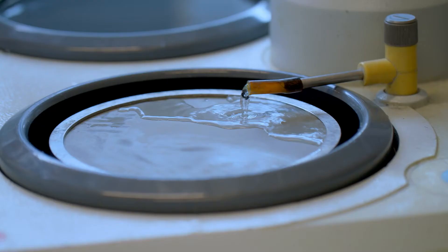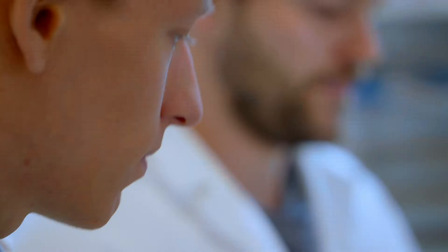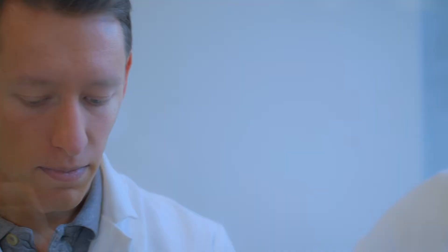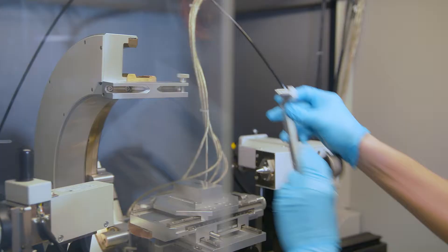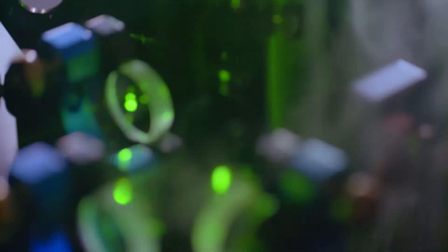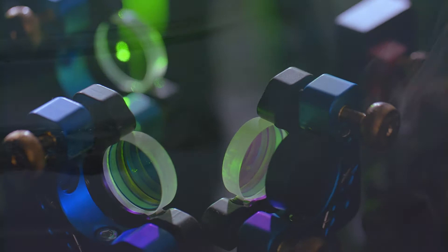At other universities in Germany the approach to material science is usually a bit more engineering-like. Here it is actually material science — the structural materials that are in construction, or the functional materials that we apply in batteries or solar cells. You can look at it physically, chemically, or in a biological way.